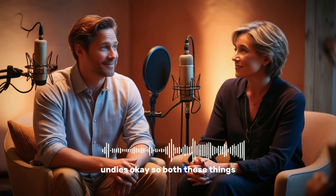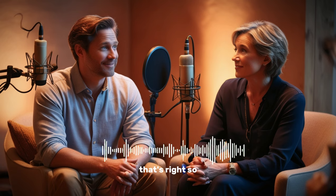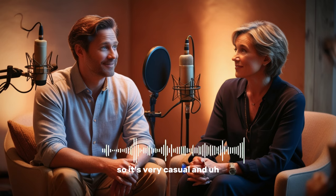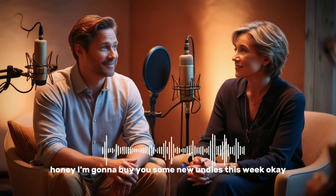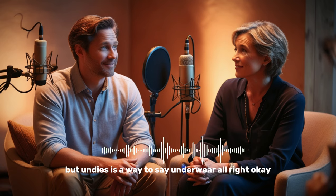There's also the word 'undies.' Both boxers and briefs could actually be described as undies. Undies is a common spoken-language way of saying underwear — it's very casual. It's usually something we say with our family or friends. Especially moms like to say this with their kids: 'Alright honey, I'm going to buy you some new undies this week.' And of course, as a child, you feel very embarrassed. But undies is a way to say underwear.